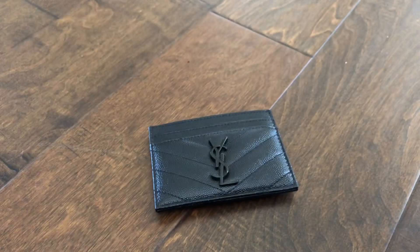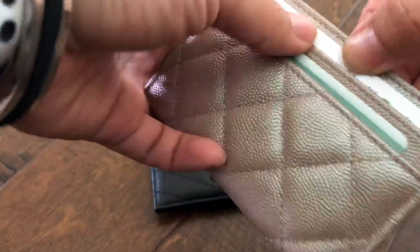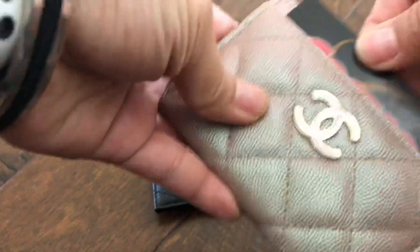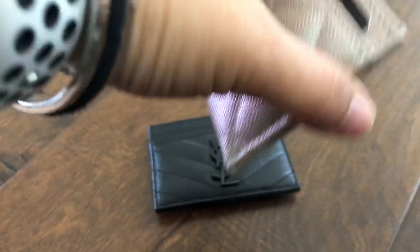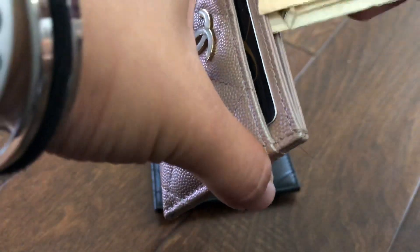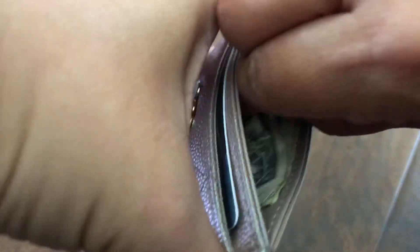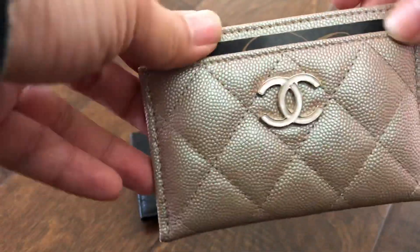I'm going to fill the Chanel up and show you what I mean. I'm putting one in the front and one each in the back. Already my fingers slip in so much more easily than with the YSL — it's so much easier to get cards in and out, yet it's not loose. The middle compartment opens easily, and with my five bills it's no problem sliding them in. I don't have to shove nearly as hard. Everything goes in and out easily — that's why I prefer the Chanel so much more.